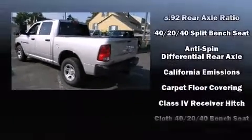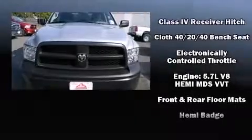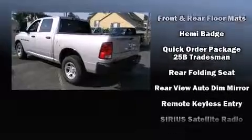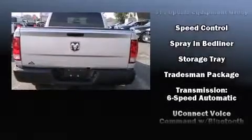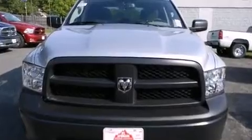Passengers are protected by various safety and security features, including dual front impact airbags, head curtain airbags, traction control, brake assist, ignition disabling, and four-wheel disc brakes with ABS. Various mechanical systems are monitored by electronic stability control, keeping you on your intended path.